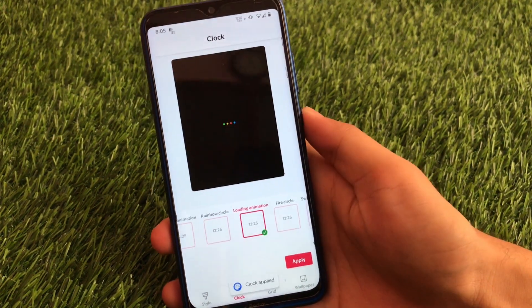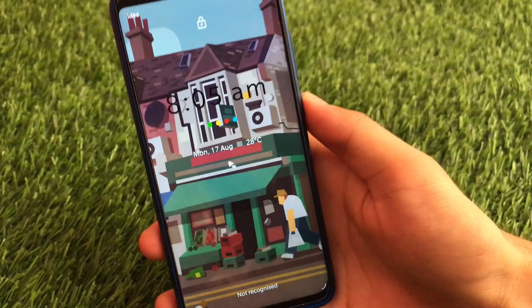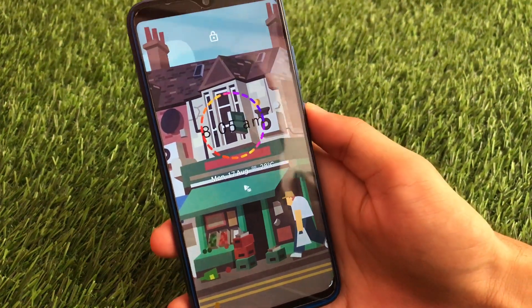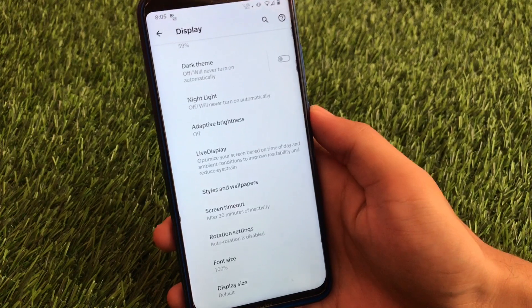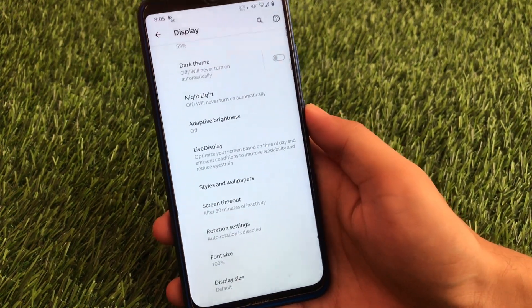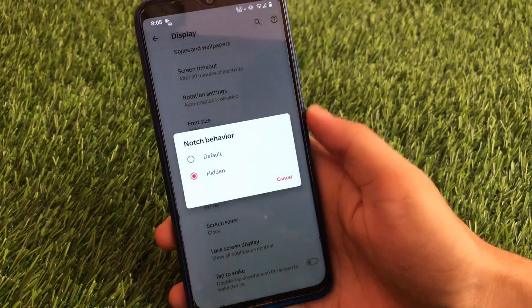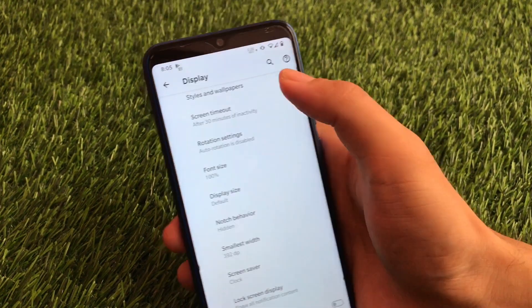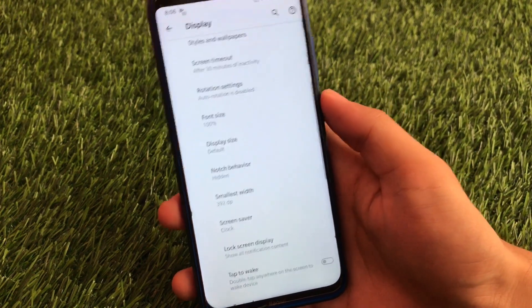Let me try applying one — this is the loading animation. Click apply, open it, and as you can see the loading animation on screen — this is a very very cool thing. You also have the rainbow circle, bubble animation, and these kind of things look very very cool. These are unique things you don't typically get in other custom ROMs. We also have the hide notch option available, which is one of my favorites. The gesture pill is also hidden and there is no space behind the keyboard.